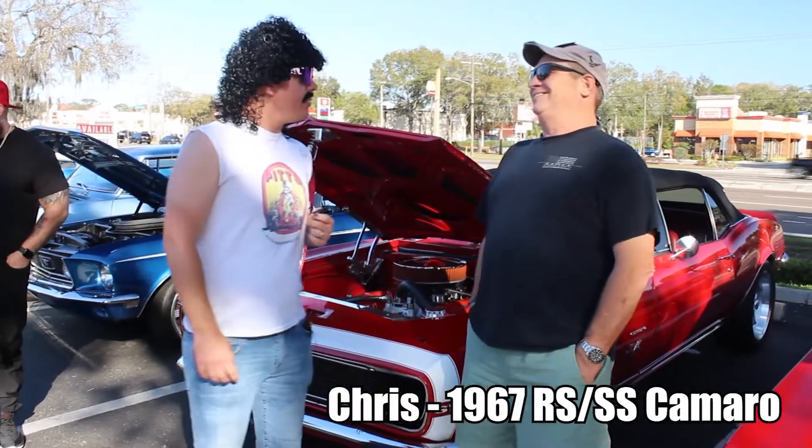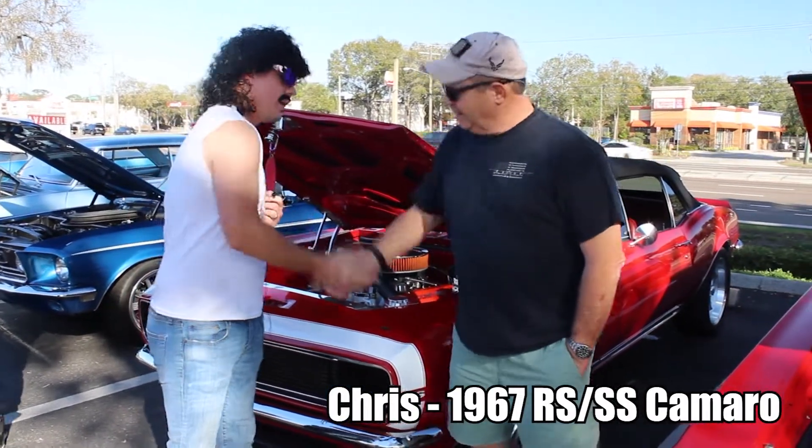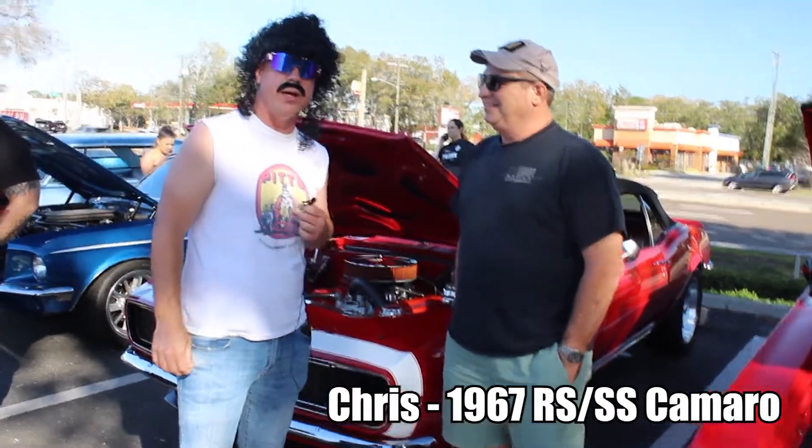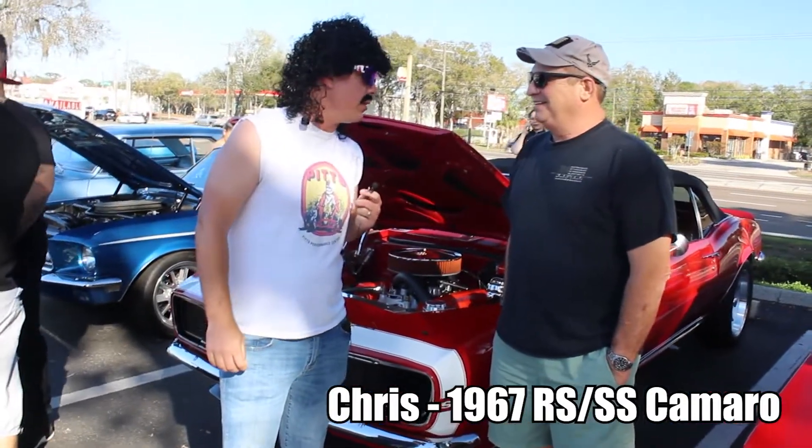Alright, Skeeter Wyatt here. What is your name? Chris Reynolds. Chris Reynolds, how are you today? He's got this red first-gen Camaro right here. Chris, why don't you tell us a little bit about the car?